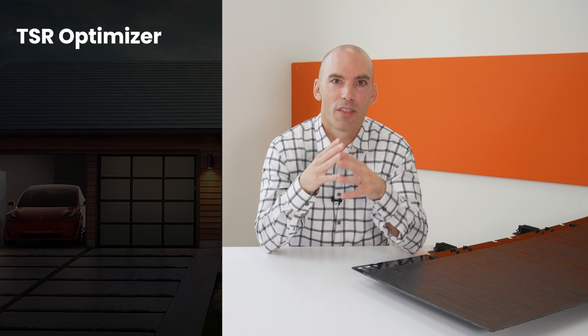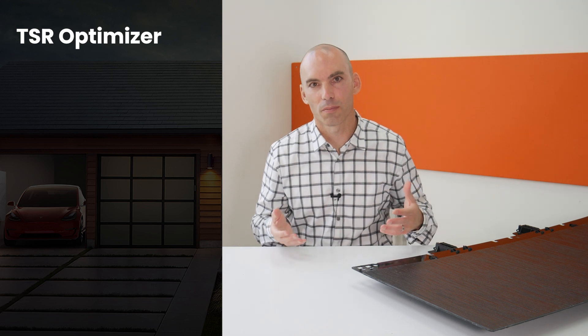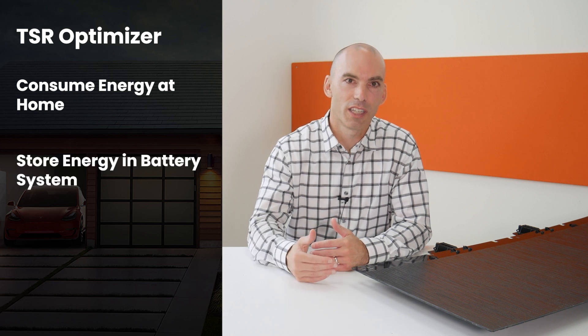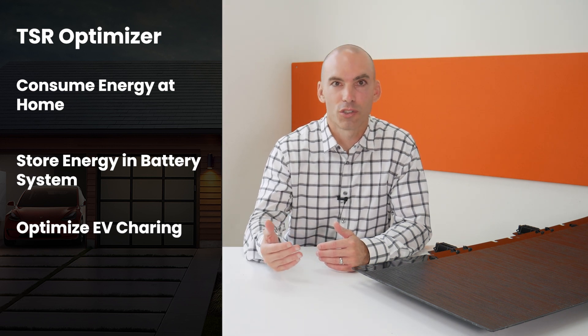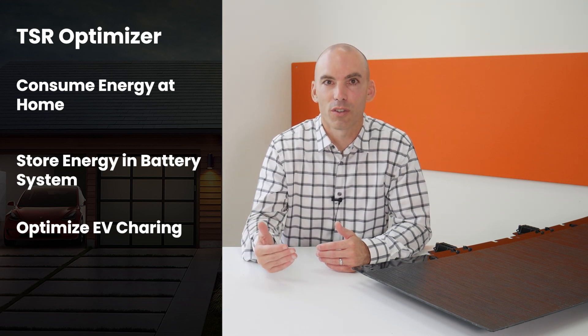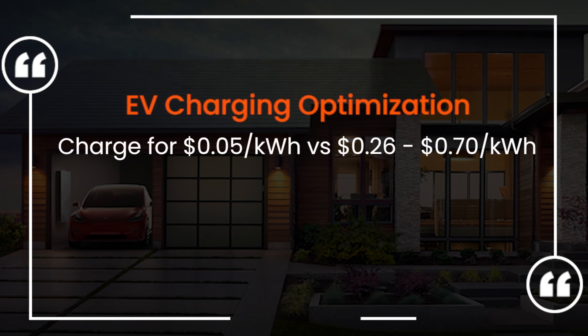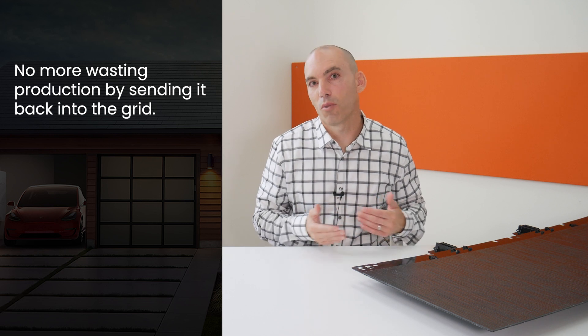With TSR Optimizer, there are now three distinct options instead of just two to capture the market value from the energy you produce. First, energy can be consumed in your home. Second, energy can be stored in your battery system. And third, excess energy that would have been sent back to the grid for virtually nothing can be isolated to charge your EV. This enables you to charge your EV for something like 5 cents a kilowatt hour instead of the 26 to 70 cents per kilowatt hour that it might ordinarily cost. So no more wasting production by sending it back into the grid, so long as you can be somewhat flexible with your EV charging schedule. You now have the ability to fully capitalize on every kilowatt hour that you produce.